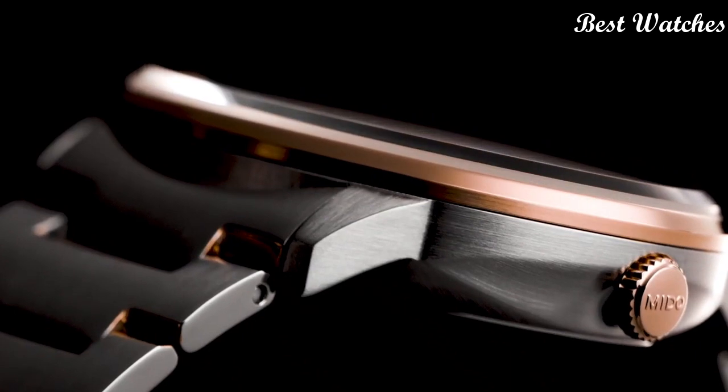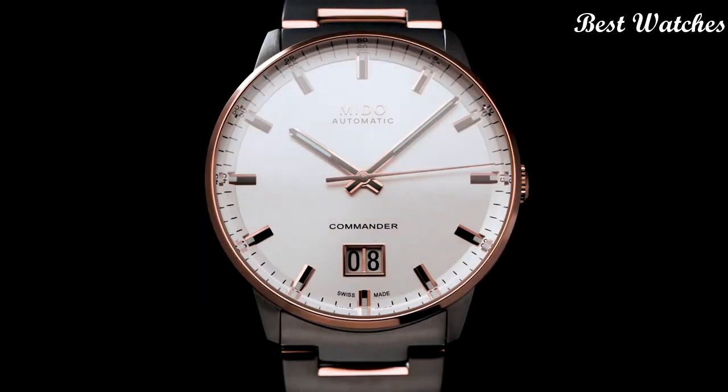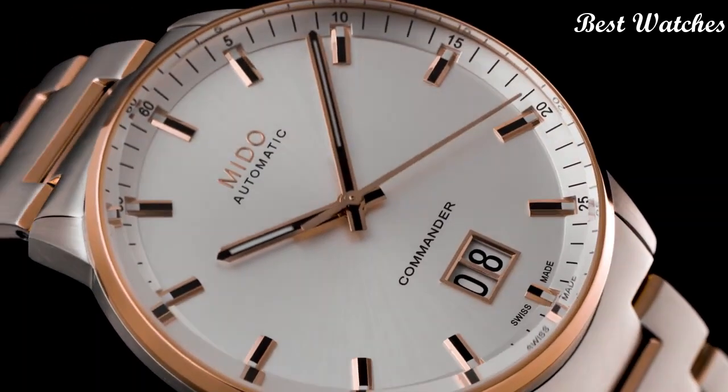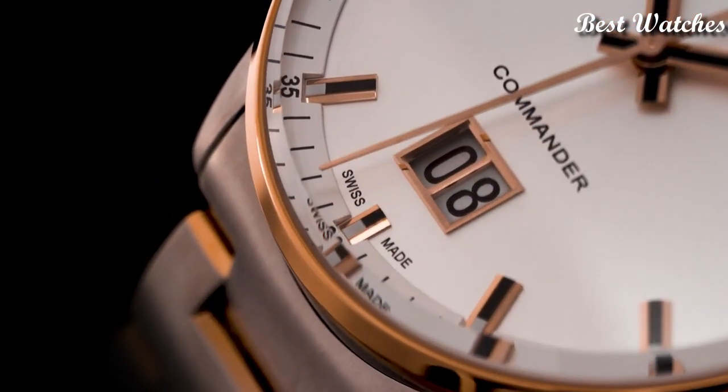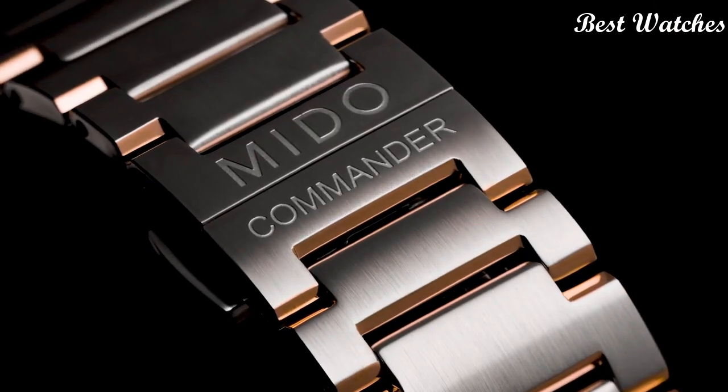Case Material: Stainless Steel with Rose Gold PVD Coating. Case Length: 42mm. Movement: Automatic. Water Resistance: 50m.